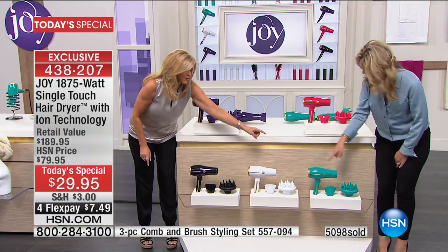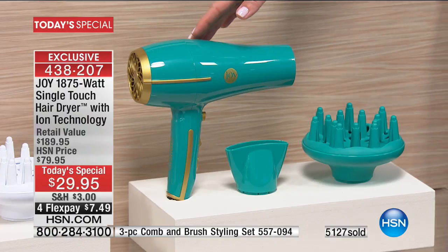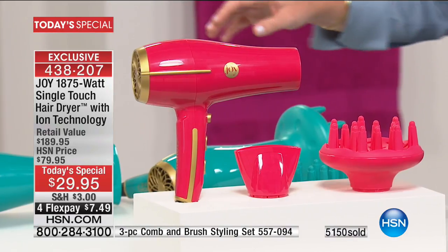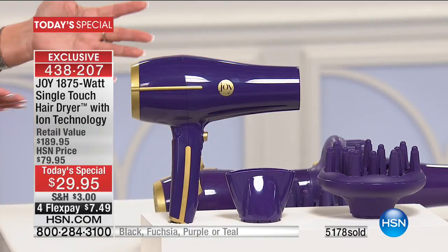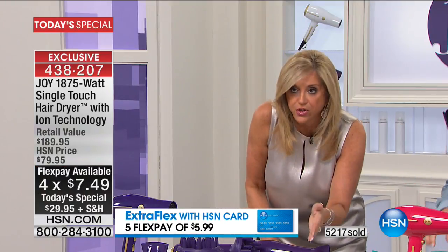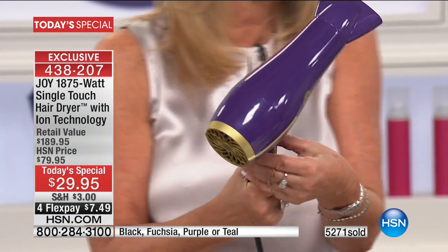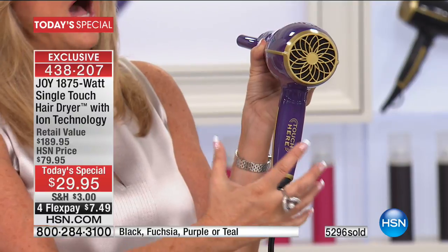This teal is slam-dunk gorgeous — I think it's probably the most popular right now. You get all the attachments. Above it is that gorgeous fuchsia, and then there's the purple with the gold — look how gorgeous this is. When you get out of the shower and start drying your hair, it dries faster, it's quieter, it's lighter, and you're never fumbling with buttons. I have it on cool and on high — once you set it, it's like your touchscreen hair dryer. That's what it is — amazing.